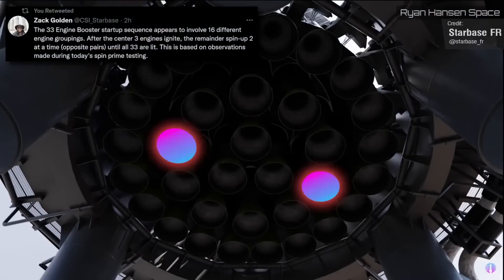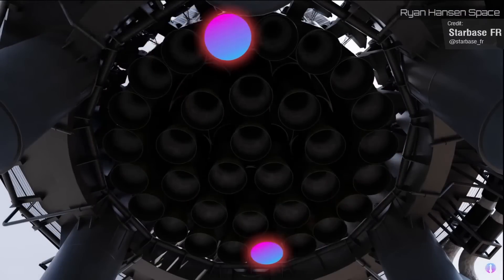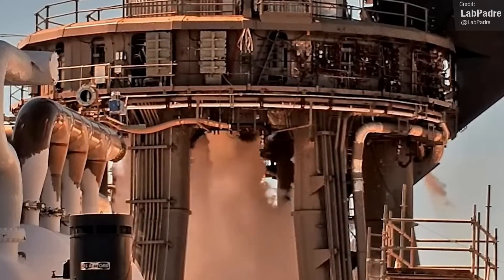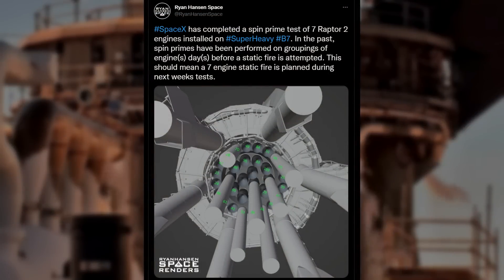Starbase FR whipped up this quick animation to show what this looks like, which I hope is a bit easier to understand than a verbal description. On Friday we saw another spin prime test from Booster 7, this time with what we believe to be just seven of the engines, so it's looking like the next static fire on the cards will be with seven Raptors.